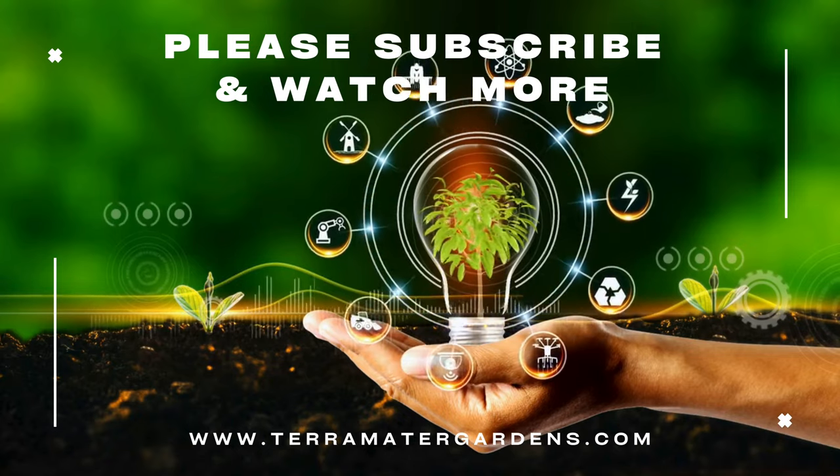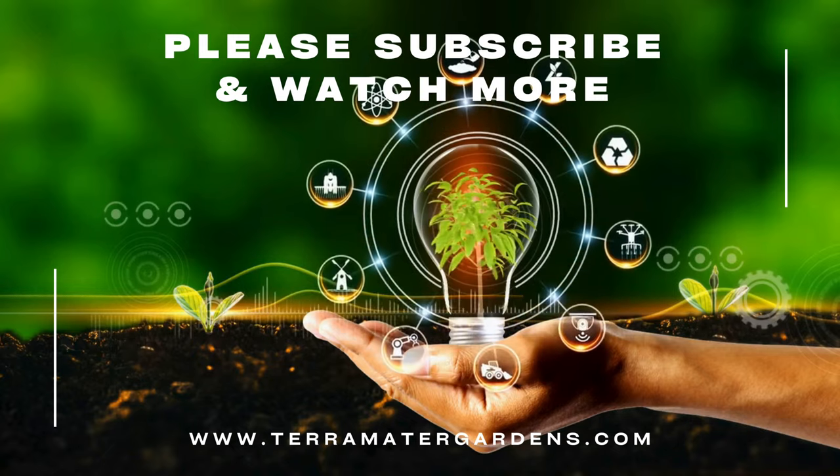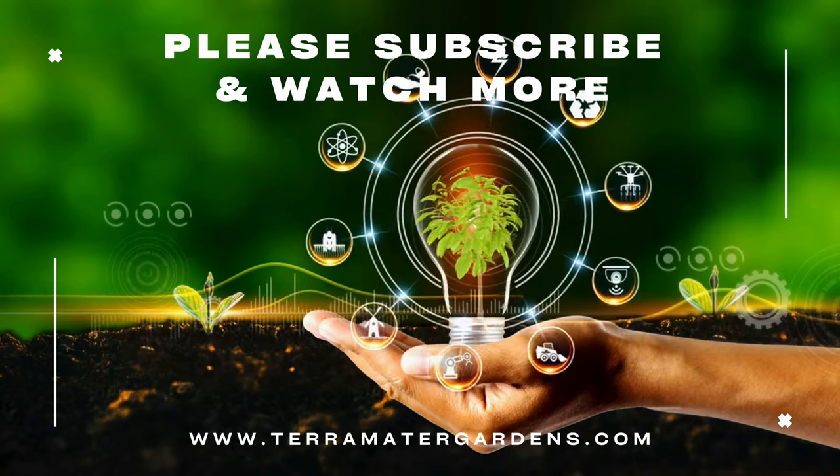Thank you for joining us on this journey into the enchanting world of Essential Pinkberry Nemesia. Be sure to stay tuned for more captivating insights into the wonders of horticulture on our channel.